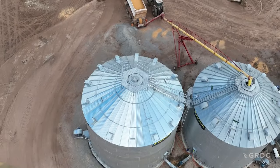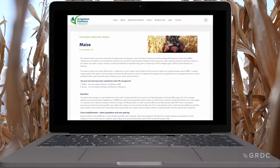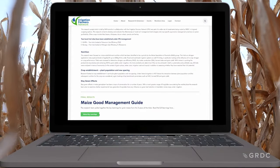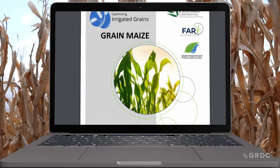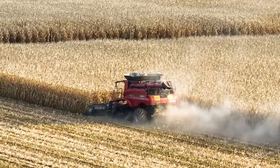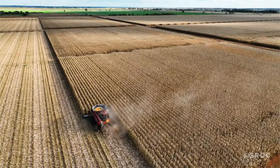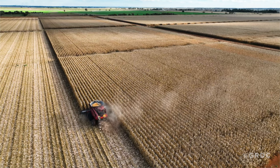We're seeing a positive yield increase where we trialled it, but more testing is required. What's also come out of this investment is a good management guide for maize growers. The key learnings in the maize management guide were around nutritional requirements: grain maize yields of 16 to 19 tonnes per hectare has a nutritional requirement of about 400 kilograms of N per hectare.